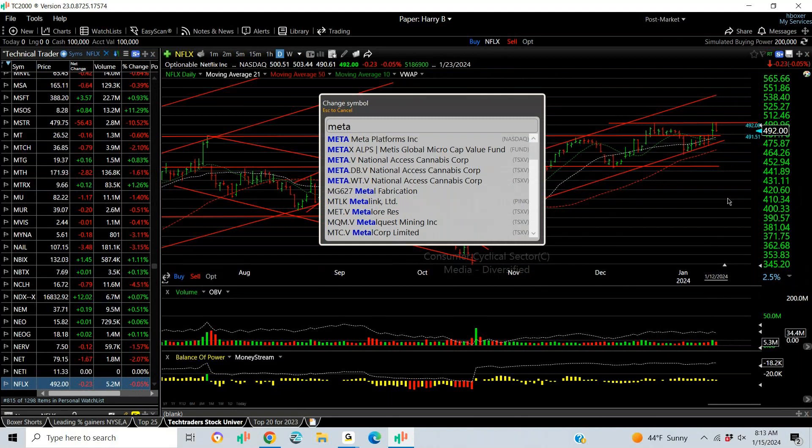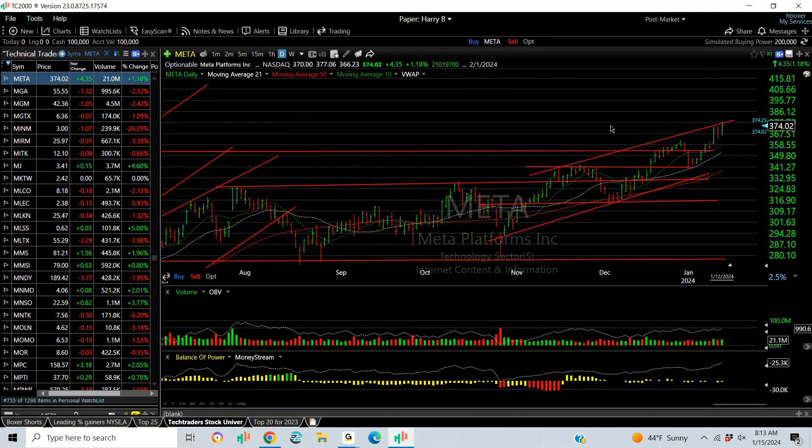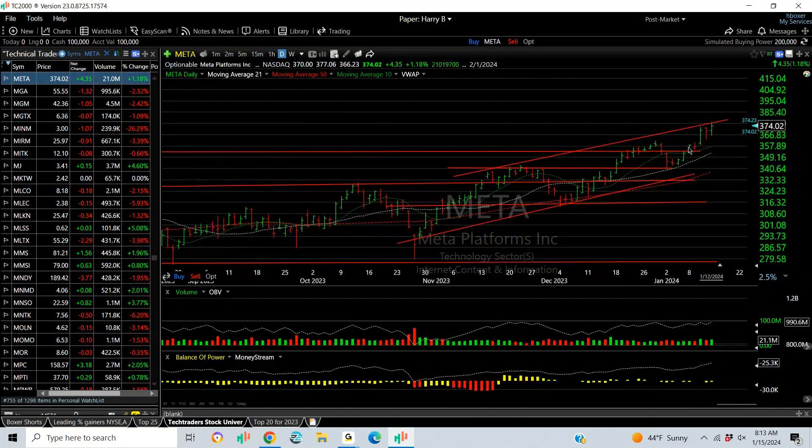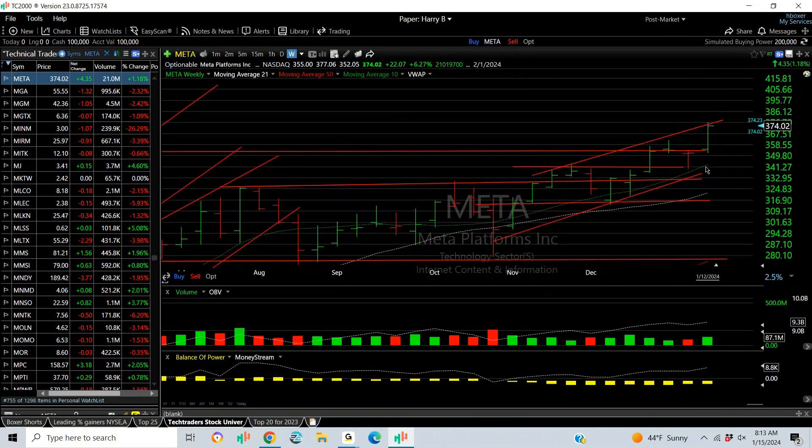In addition to some of the other strong stocks, look at Meta, Microsoft, Netflix — these are stocks you need to keep an eye on. I think if you look at a weekly chart, last week's lows will be very important. Watch Meta under 352 — that might be a big problem, but that's 22 points away from you.